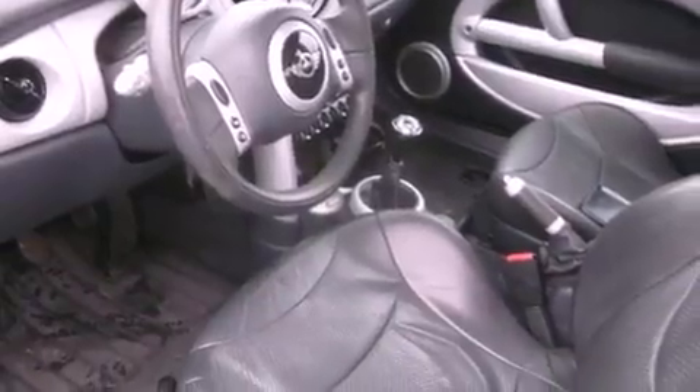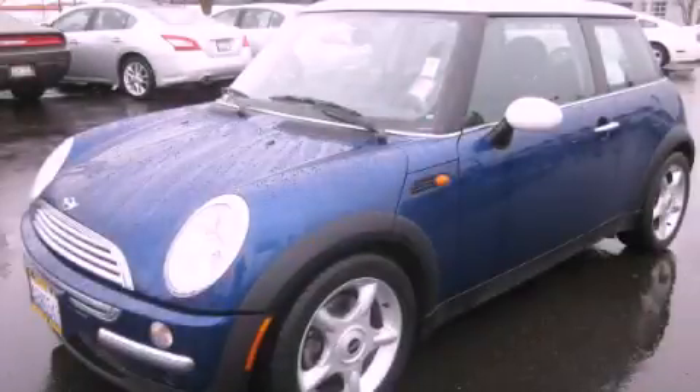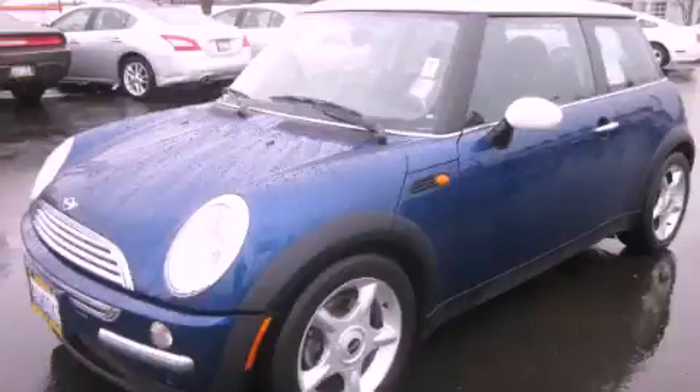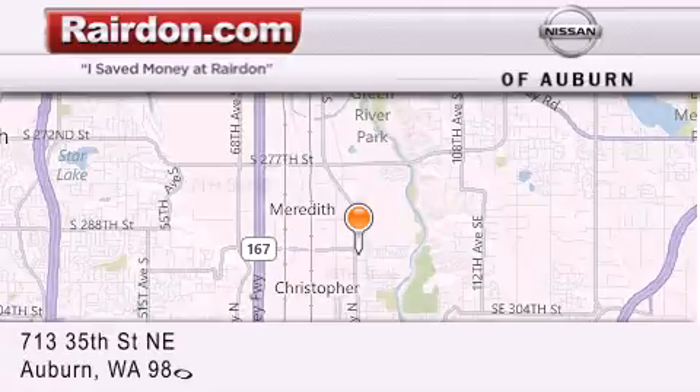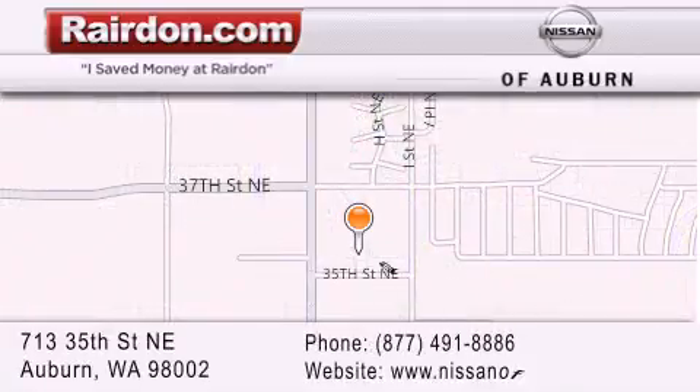Contact us today and schedule your opportunity to see this vehicle in person. Thank you for considering Raritan Nissan of Auburn for your next new or pre-owned vehicle. For additional information, please visit our website, give us a call, or stop by our dealership.